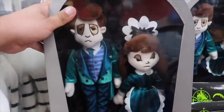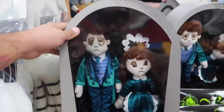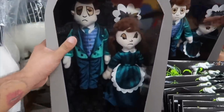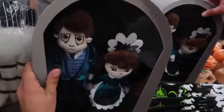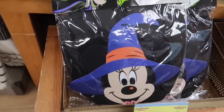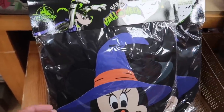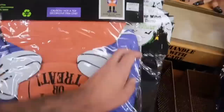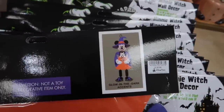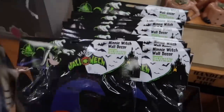This is a passholder exclusive — we got a Haunted Mansion Lemon Release Plush in a coffin. I don't think this glows in the dark, but it's only going for $25, originally $60. We have the mini witch wall decor going for $10, originally $30. That's the full picture of what it looks like.